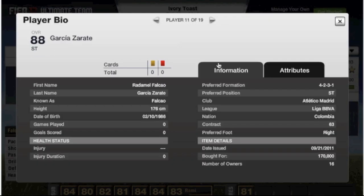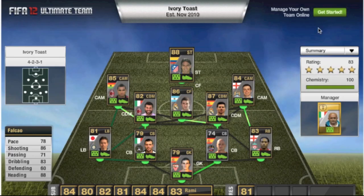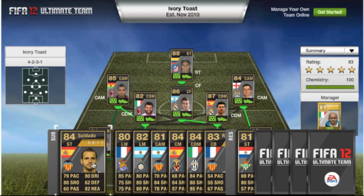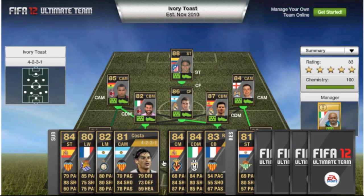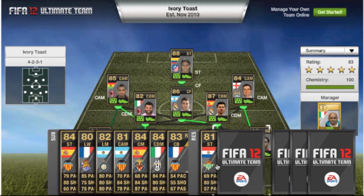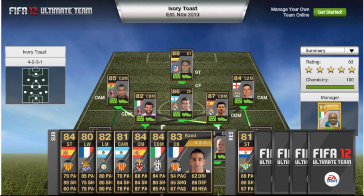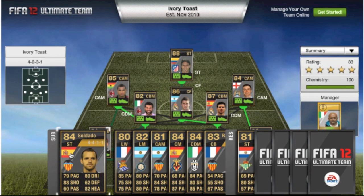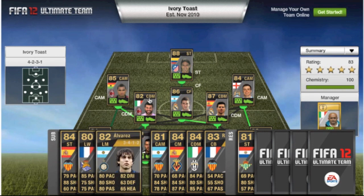Up front we've got Falcao from Atletico, 88-rated overall, and he's 170,000. Looking at his stats: heading 88, shooting 86, dribbling 83 — all decent stats. As you can see, we've also got the likes of Soldado, Alvarez from Milan, Santa Cruz, and Rami. All these in-forms can be switched — for example, Soldado can replace Falcao up front, whatever you want to do with it.